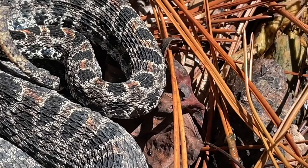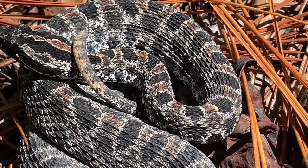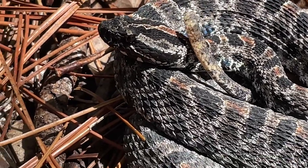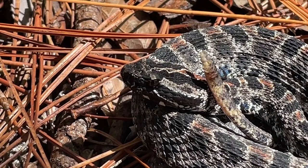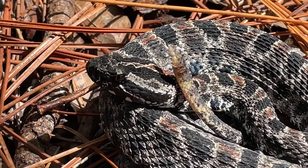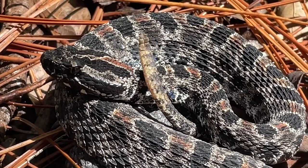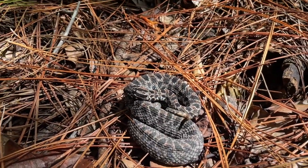Reproduction. In Florida, females typically give birth to around 1 to 14 live young between July and August. Females remain with the young for several days, after which time they all disperse. Competing males engage in combat dances when trailing females during the breeding season.